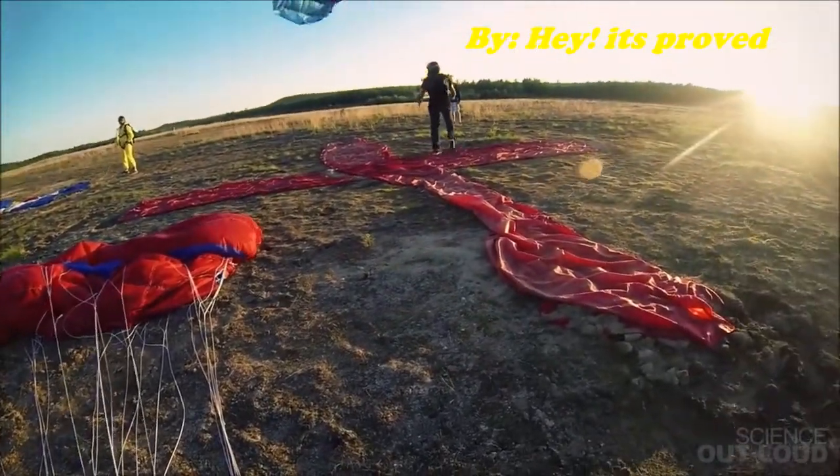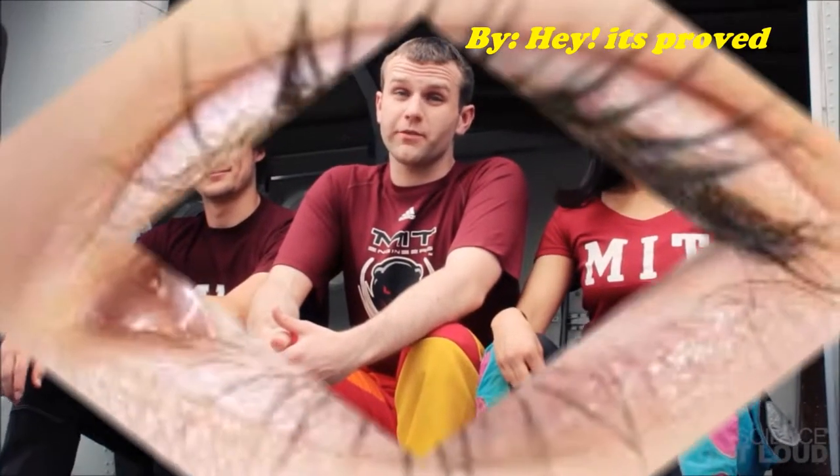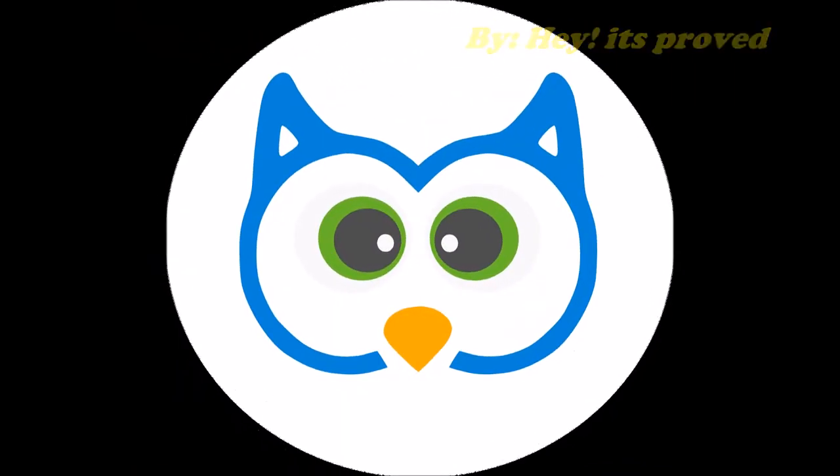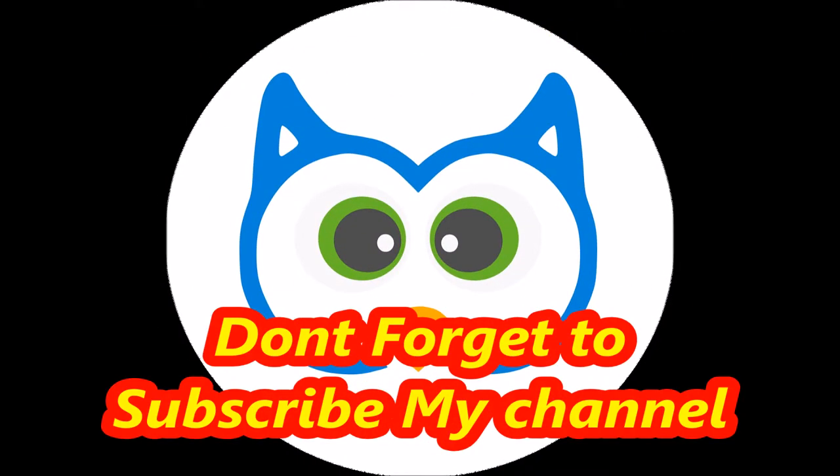Skydiving may seem like it defies the laws of physics. But in the end, it's just playing with the wind.